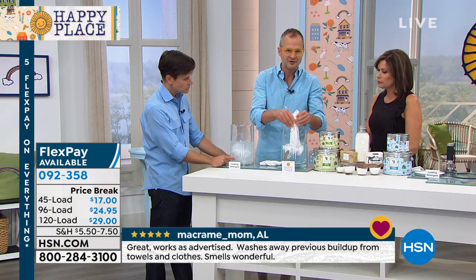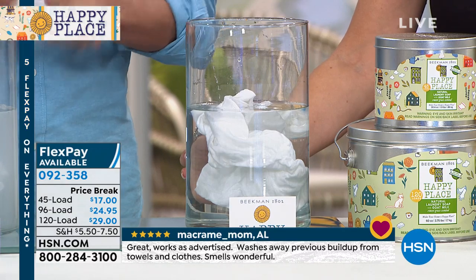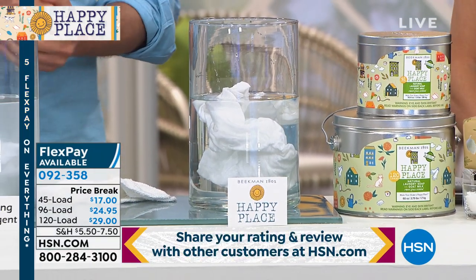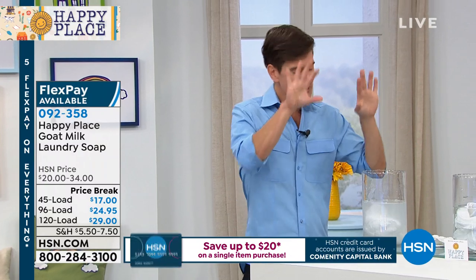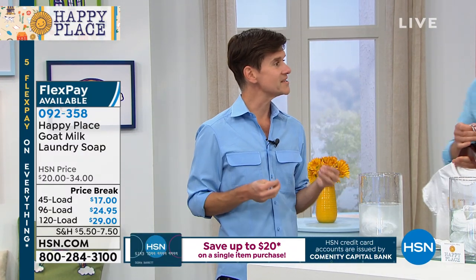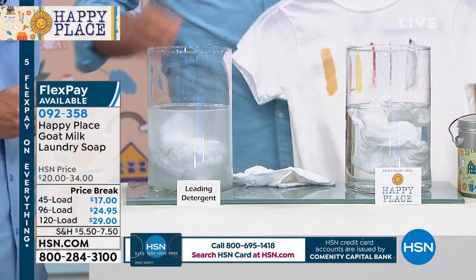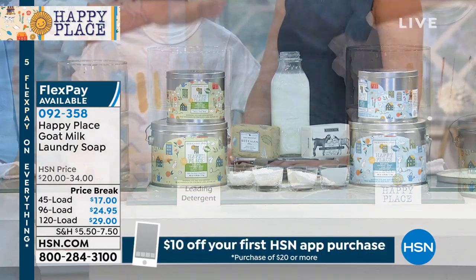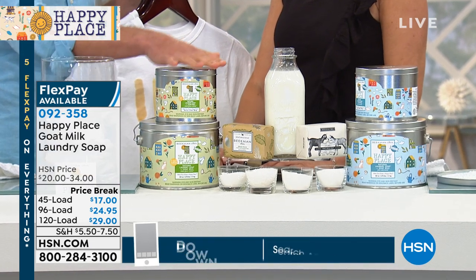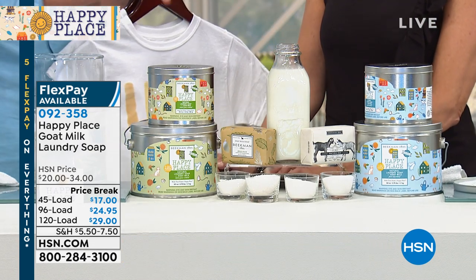Look at Happy Place — the rinse is completely clean, crystal clear, because there are no chemicals left behind. As a physician, I really do believe it's all these chemicals we've brought into our home that are starting to cause health issues. In medical school, in the chapter on rashes, the very first thing they teach doctors to ask is: have you switched your laundry detergent? We use five simple, pure ingredients: a half a bar of goat milk soap, baking soda, soda ash, borax, and salt.